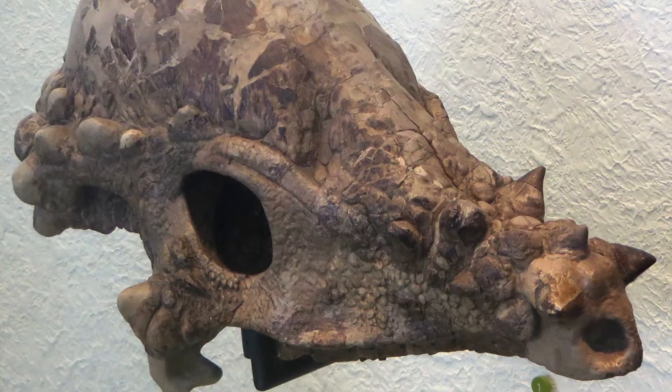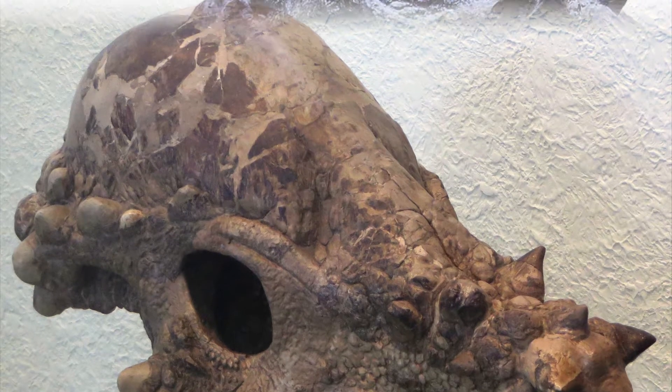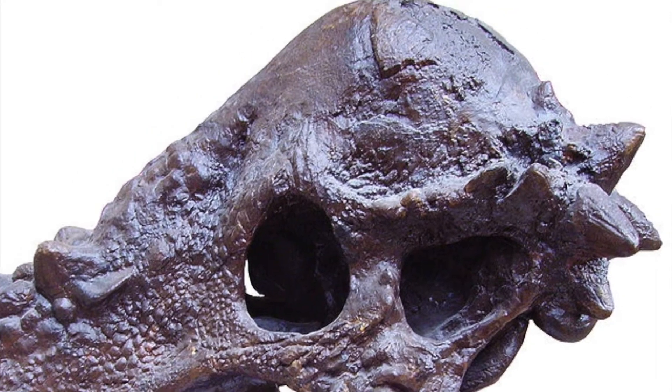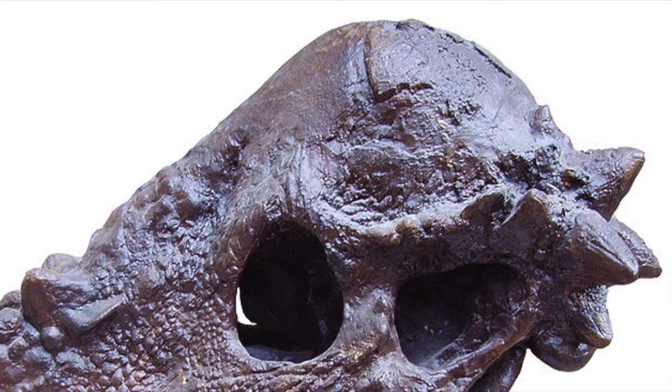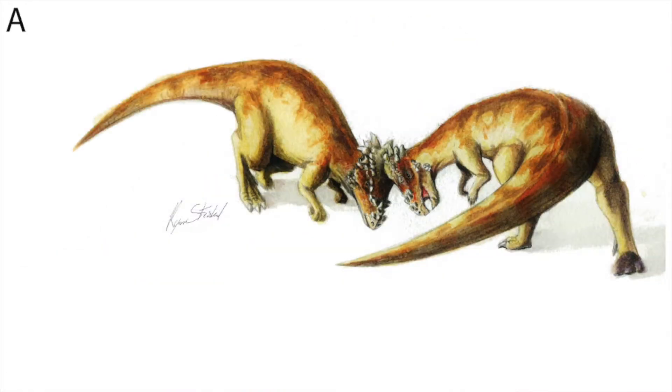It is infamous for its large, thick dome on top of its skull. Some paleontologists argue that this dome was used much like how animals such as rams or musk oxen headbutt each other to either get mates or display dominance.